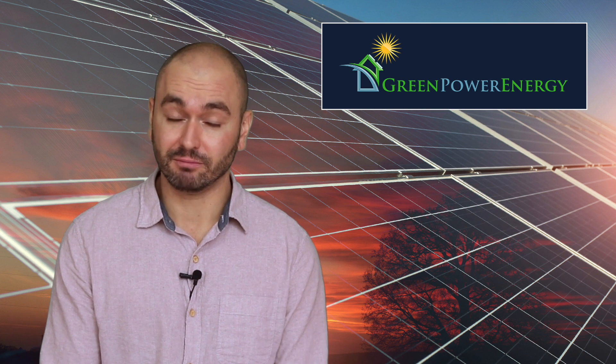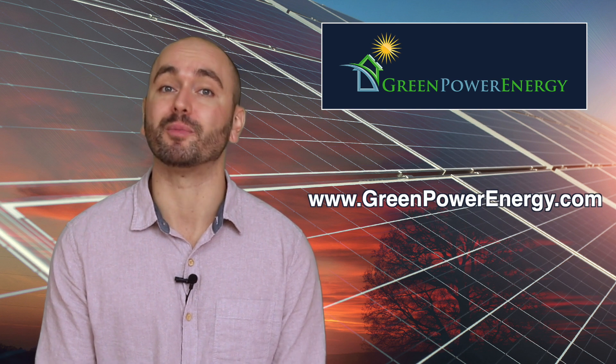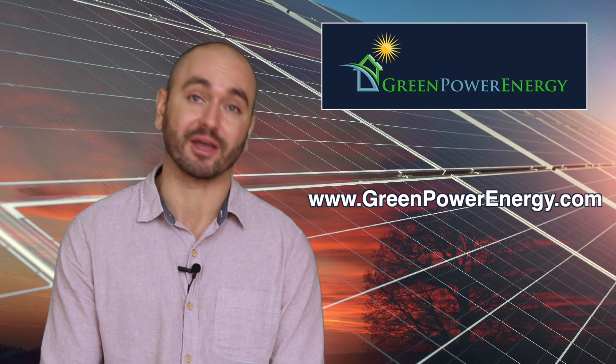Thanks for listening. I hope that it was helpful and informative. Please contact Green Power Energy today for a battery quote for your own home or business. It's Andrew with Green Power — thank you.